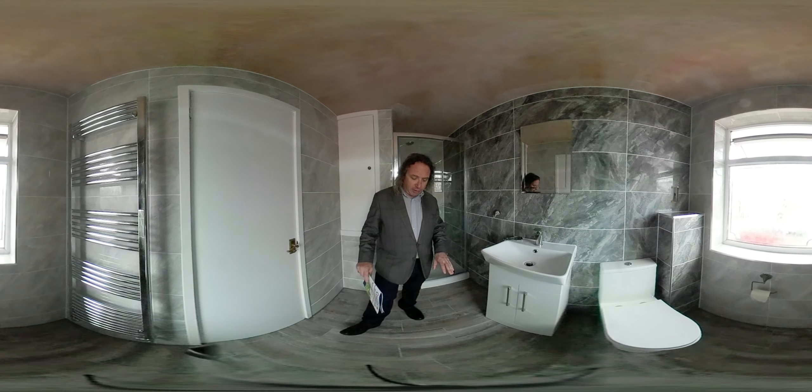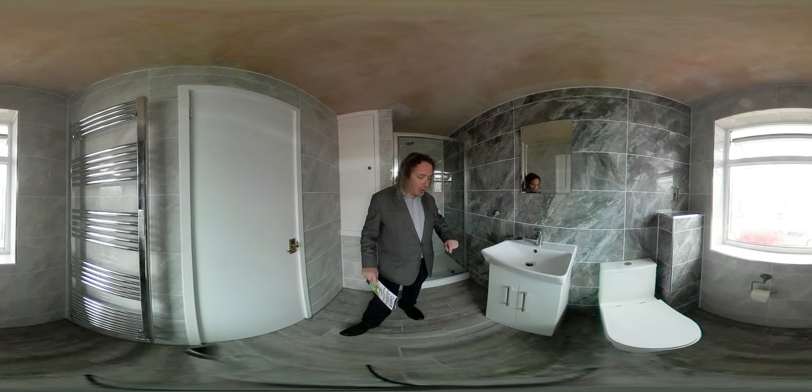Hello, my name is Richard from Carpentry Bathrooms. This is an ensuite that we've just fitted. The ensuite size is roughly 2m17 by 1m45.